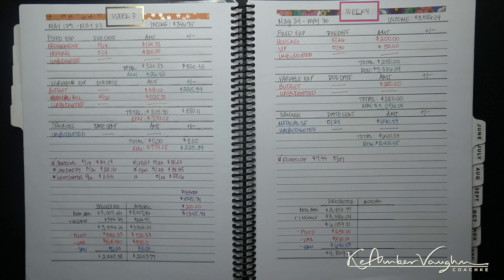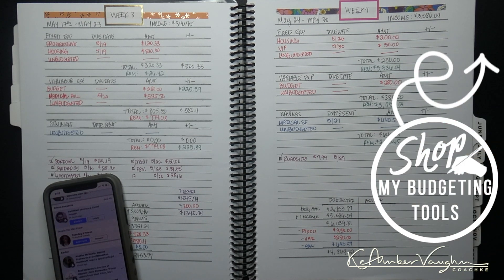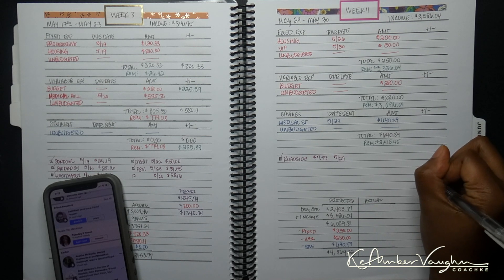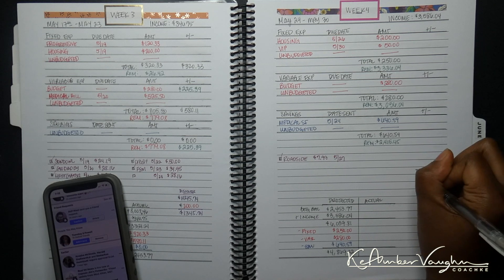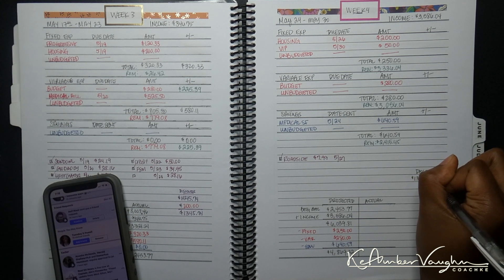Let's get started up here at the top. Some updates for you guys. I did go ahead and pay the $200 for the housing. I am going with option number two of paying off this debt, which if you guys missed it, I went live inside of my budget group on Facebook. I started this week with a balance of $13,457.4.